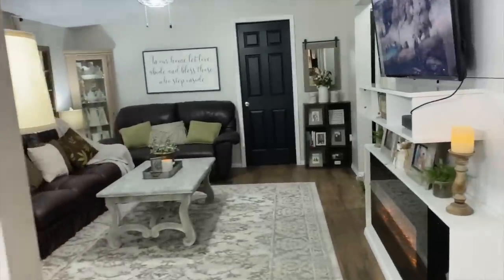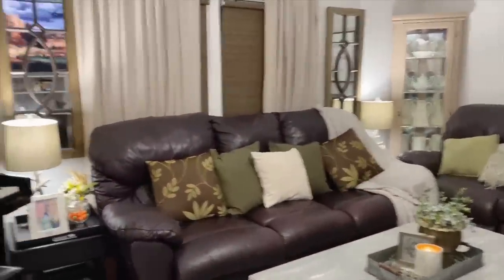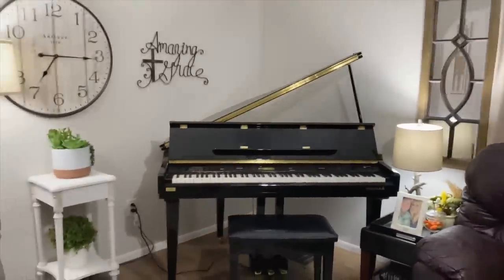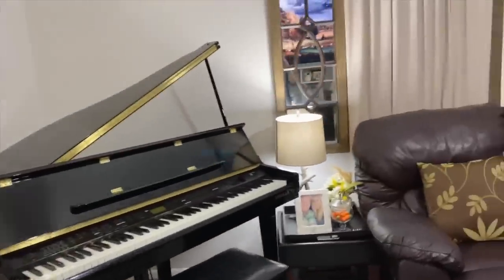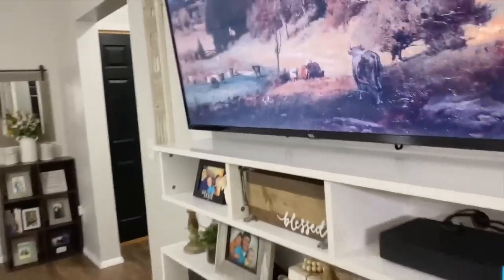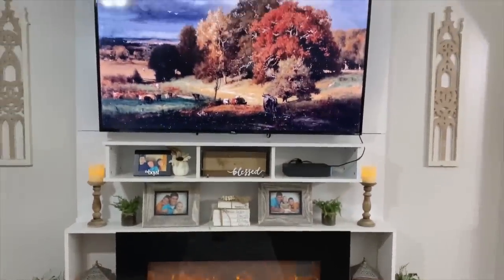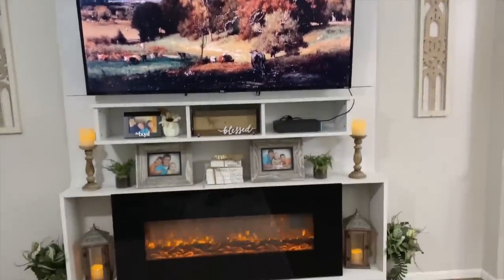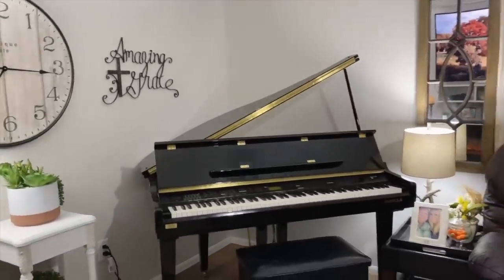This is our den — this is where we actually watch TV and spend the most time hanging out. My boys play piano and sing, so there's lots of singing going on in here most days. We put this fireplace in — it's electric but it also puts out heat.